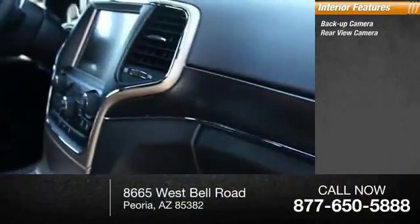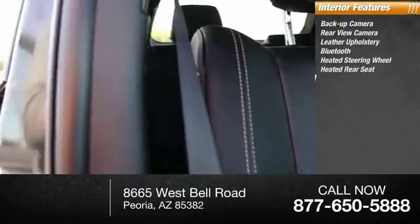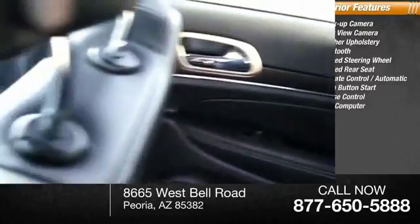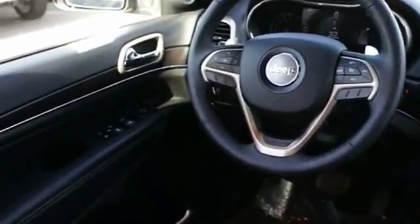Inside you'll find a backup camera, rear view camera, leather upholstery, Bluetooth, heated steering wheel, heated rear seats, climate control, automatic push button start, cruise control, and trip computer. Wouldn't you look great in this vehicle? Stop in today and see for yourself.